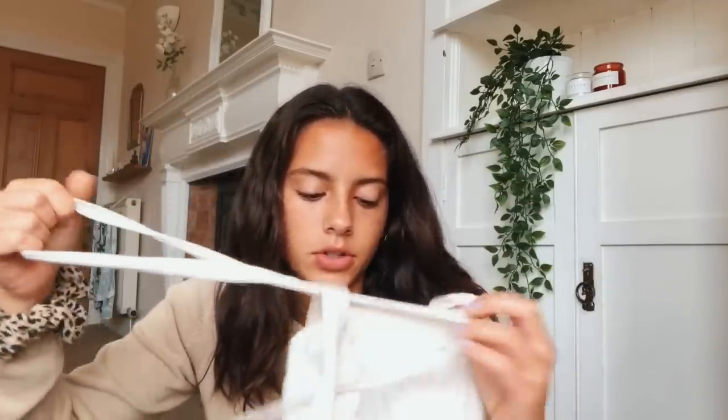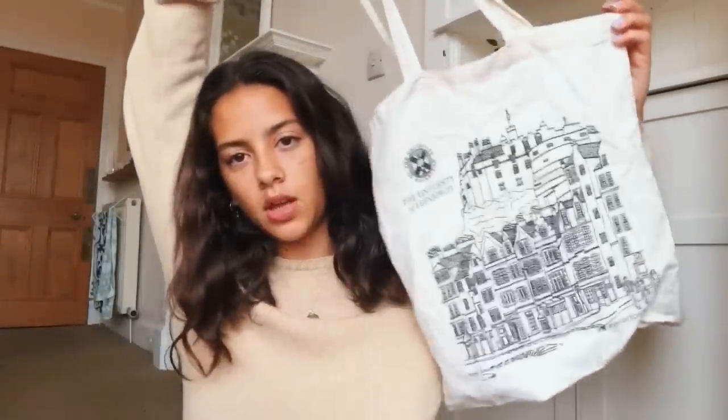I have a little tote bag scrumpled up at the bottom of my bag — this one is from the University of Edinburgh, given to me when I came to tour the uni about two years ago. It's really nice with a picture of Edinburgh Castle. This is useful for if I buy anything when I'm out — food shopping, a new textbook, whatever. I don't want to use a plastic bag — it's not good for the environment and you have to pay for them anyway. It takes up no room but it's a lifesaver.